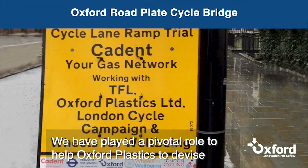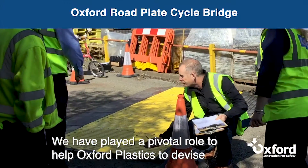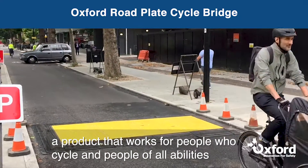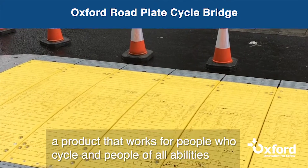We've played a hopefully pivotal role to help Oxford Plastics to devise a product that works for people who cycle and people with all ability.